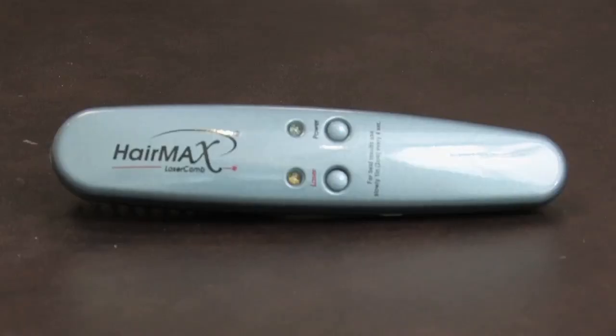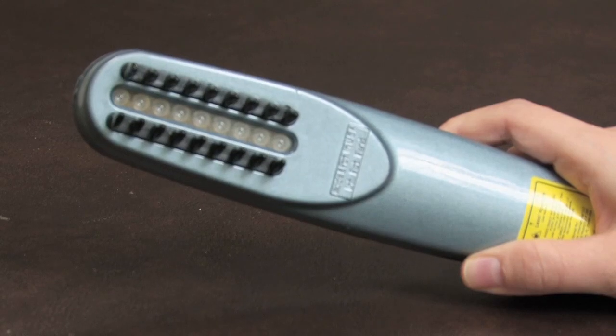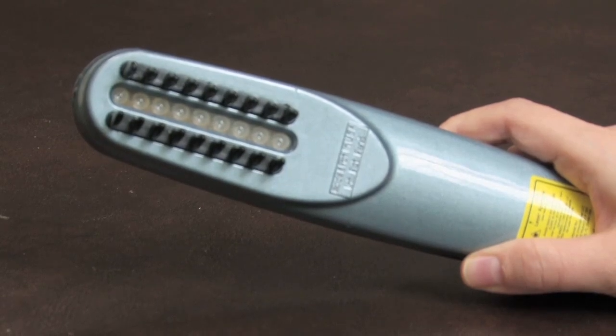The HairMax Laser Comb is one of those lasers. It has nine diodes here and you plug it into the electricity and just kind of put it on your hair and it beeps and you move it. You do that three times a week — Monday, Wednesday, Friday.